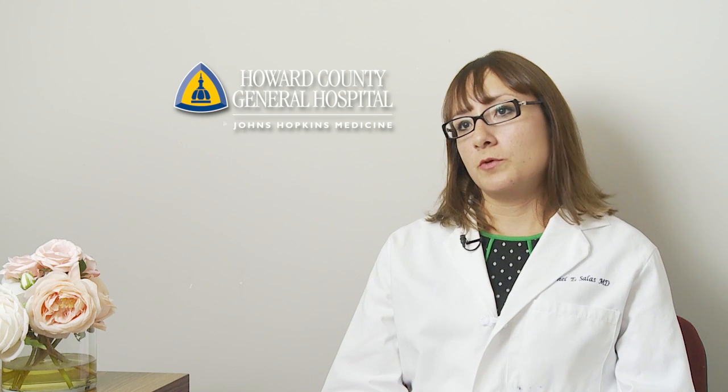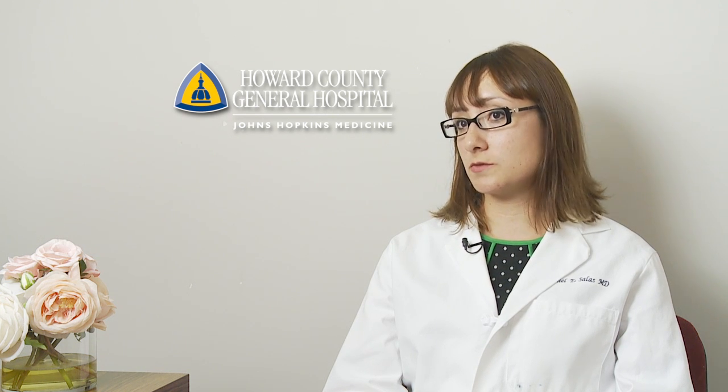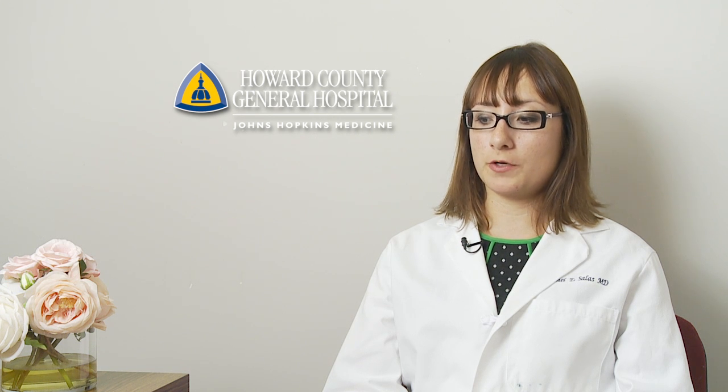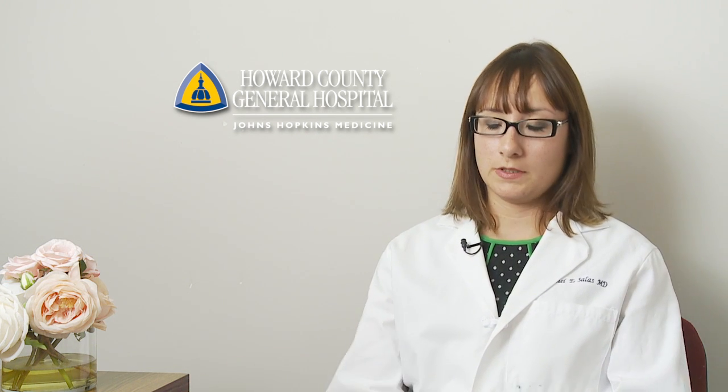I would say number one would be the history — getting the patient in the room and identifying whether or not this is a sleep disorder. Sometimes patients will come in and report that they're having these symptoms, but it's actually not because of a sleep disorder. It's some other medical problem or something else that's causing the disruption. If you just fix or address that, then the sleep can resume.